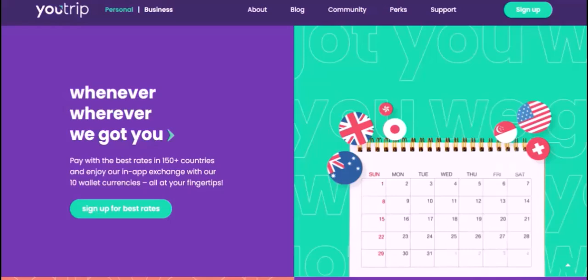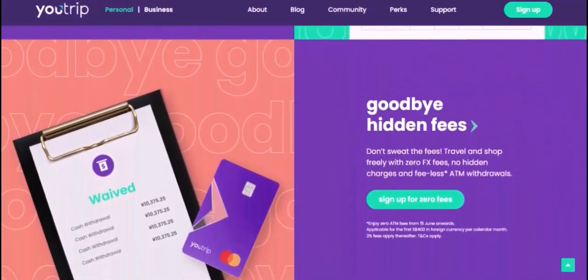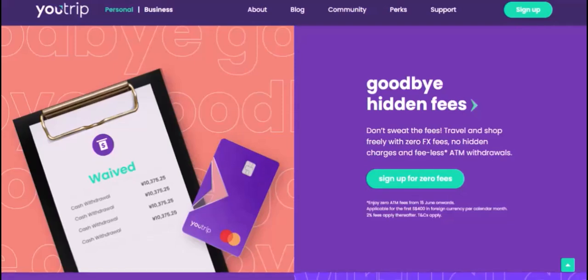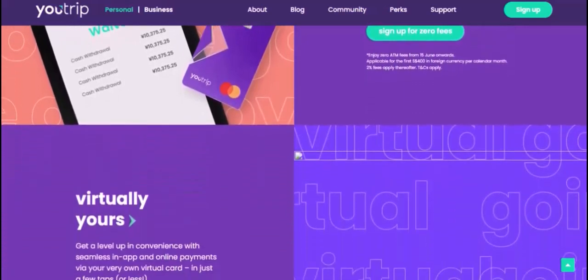So, there you have it! The maximum transaction on U-Trip is not a fixed number but rather a dynamic limit that's tailored to your individual spending habits. By understanding the factors that influence your limit and being mindful of any additional restrictions, you can make the most of your U-Trip experience. Thanks for watching. If you have any other questions about U-Trip or want to know more about its features, feel free to leave a comment below. And don't forget to subscribe for more travel tips and financial advice. Until next time!